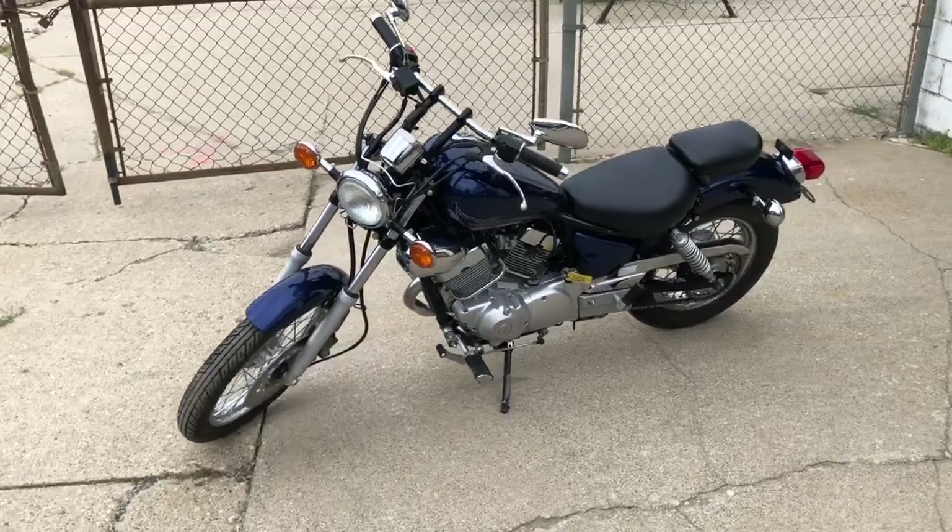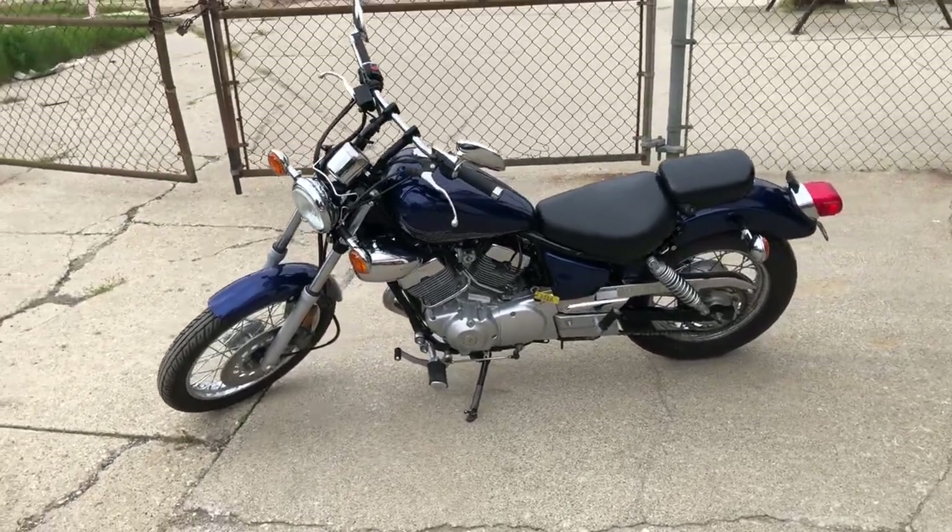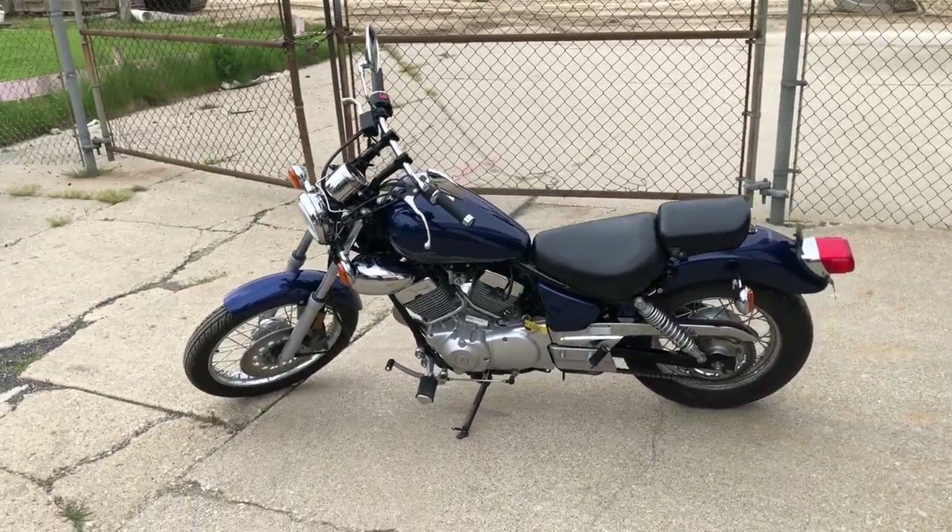And you can own it for only $2,199 guys. Give us a call, we're going to do it — 810-648-9500.